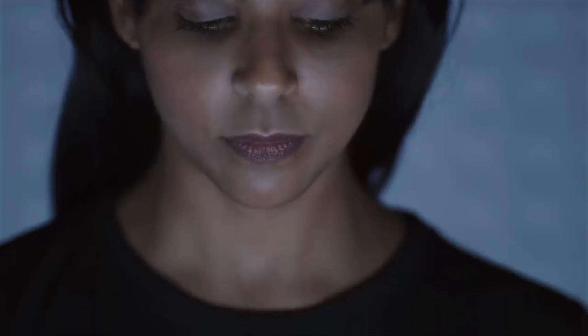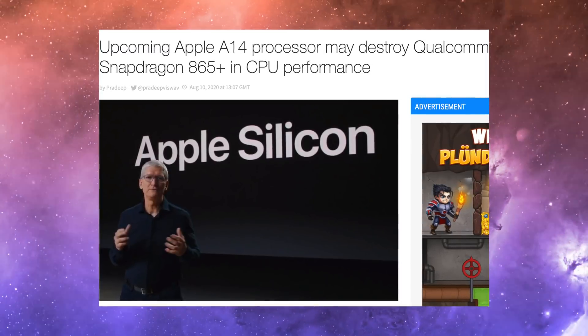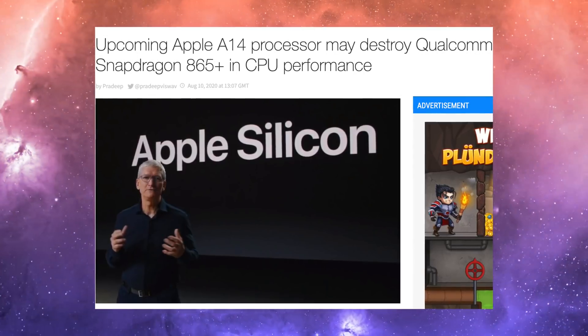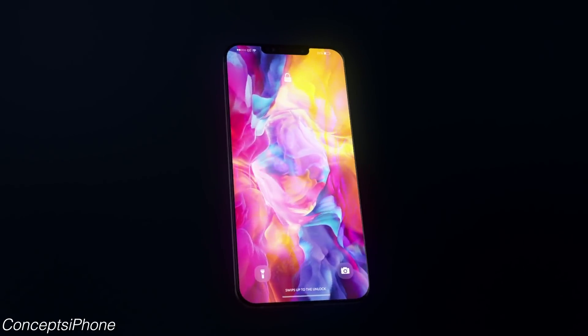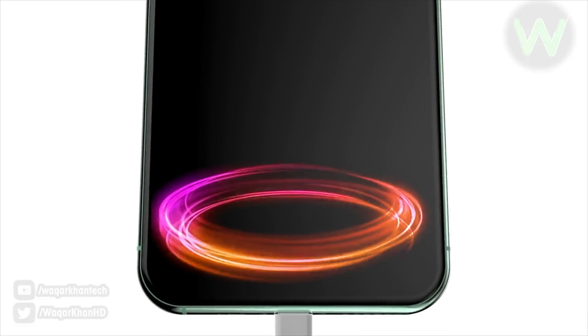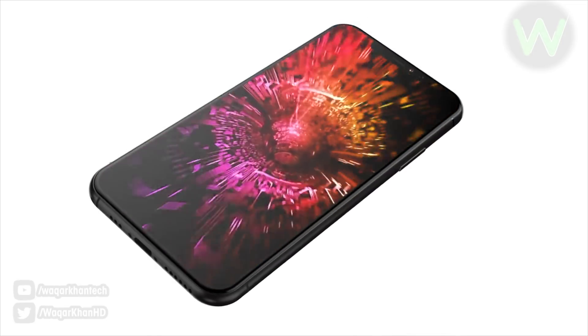The A14 is also a 5-nanometer processor, so in addition to being super powerful, it's also going to be a lot more efficient compared to the 7-nanometer Apple A13. Apple is so powerful that they're bringing these chips to their MacBooks — we're talking desktop-level performance. There might be an A14X later on or something even more powerful, but inside the iPhone, it's just going to be really overpowered.